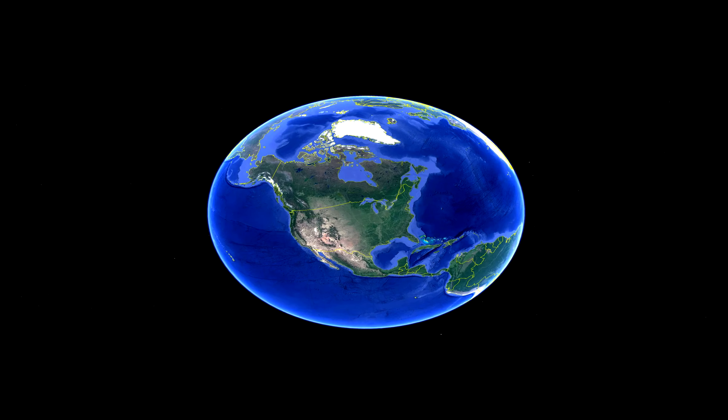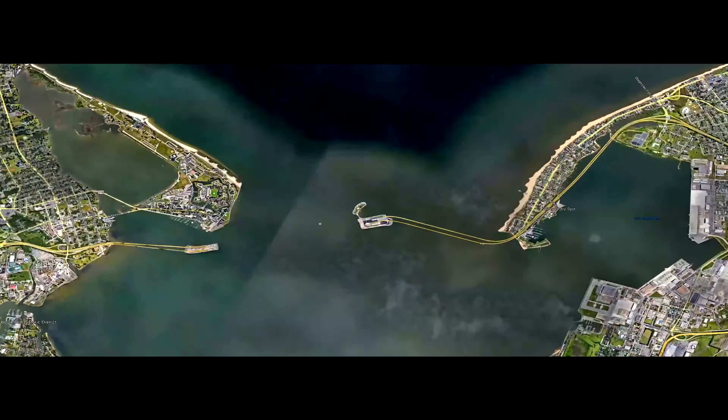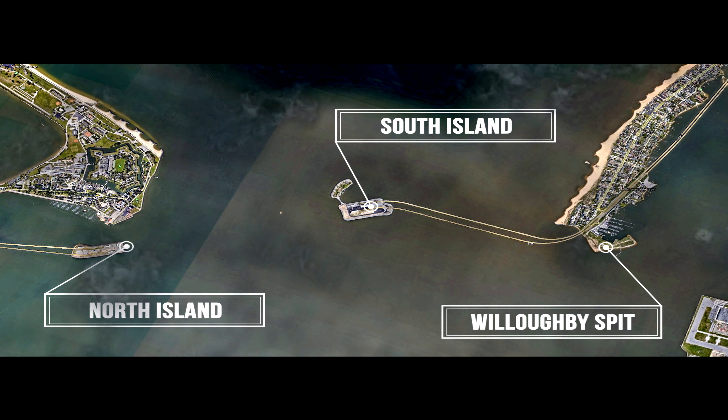Today we are in the Hampton, Norfolk, Virginia area, highlighting a project that we recently completed. Three job sites comprised of North Island, South Island, and Willoughby Spit are the strategic locations of over 40,000 square feet of temporary commercial office space. It will be used in support of the new tunnel expansion project that is currently underway.